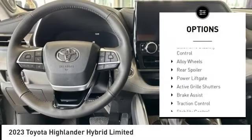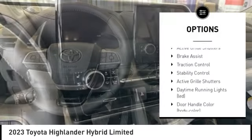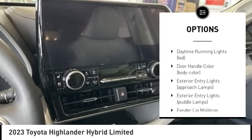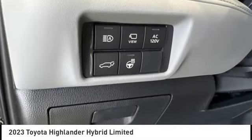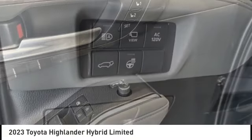Tire pressure monitoring system, chrome wheels, electronic stability control, alloy wheels, rear spoiler, power liftgate, active grille shutters, brake assist, traction control, stability control.